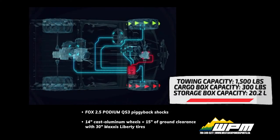14 inch cast aluminum wheels give you 15 inches of ground clearance with 30 inch Maxxis Liberty tires, rock sliders, skid plates, and Fox 2.5 Podium shocks.